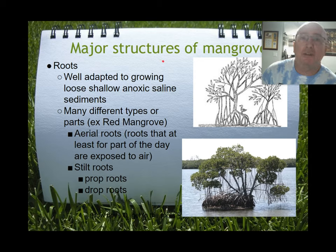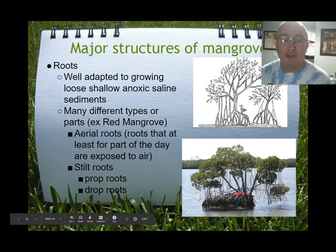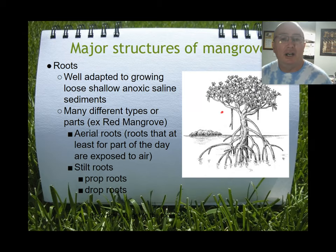One structure that helps mangroves survive is their root system. Red mangroves have aerial roots that branch off from the branches and extend downward into the water, functioning as prop roots that hold the tree above the water. As the tree gets bigger it sends out more of these roots, allowing it to grow outward in all directions. They also have stilt roots that hold the trunk above water, giving the tree a greater chance to survive.